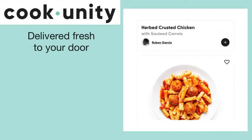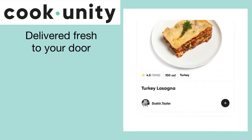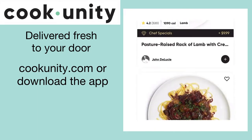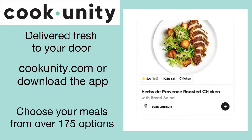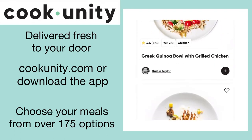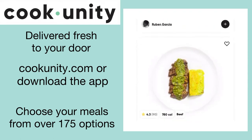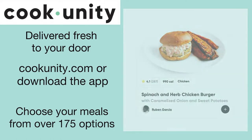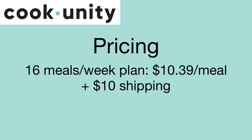CookUnity is a fresh, never frozen, ready-to-eat meal delivery service. The meals are cooked by award-winning chefs with sustainably sourced ingredients. You can choose your meals each week from over 175 different options on the menu, including keto, paleo, gluten-free, dairy-free, vegan, vegetarian, and low calorie.